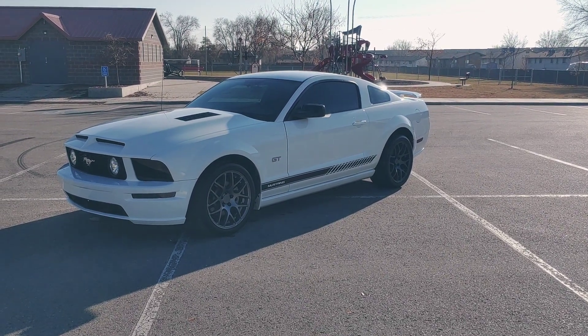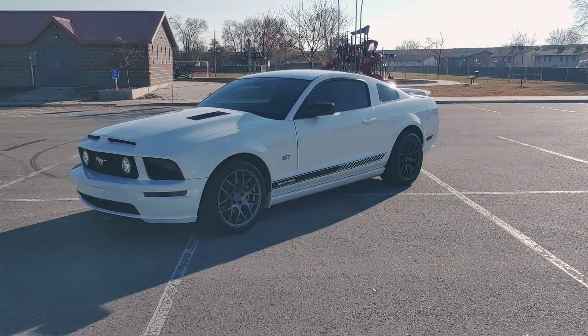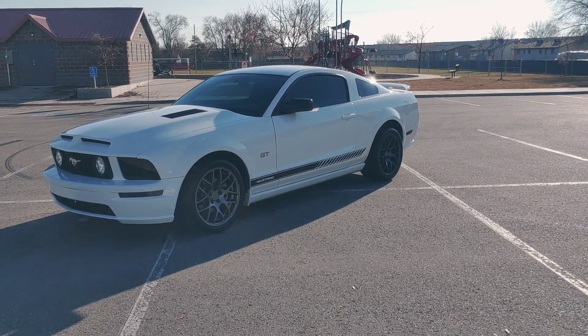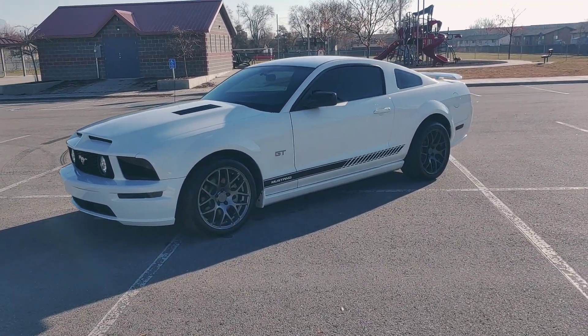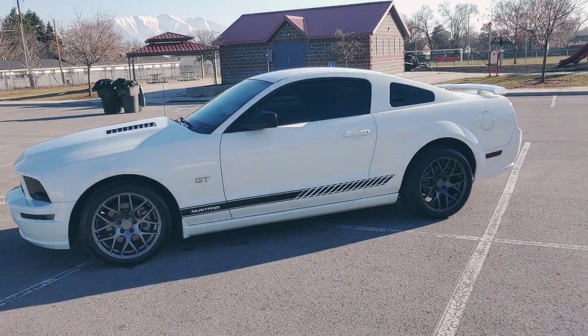Hi, I'm Jason with Woody's Auto Sales here to show you this 2005 Mustang GT. It's only got 66,000 miles on it. As you can see, it's got some modifications. Good-looking car.